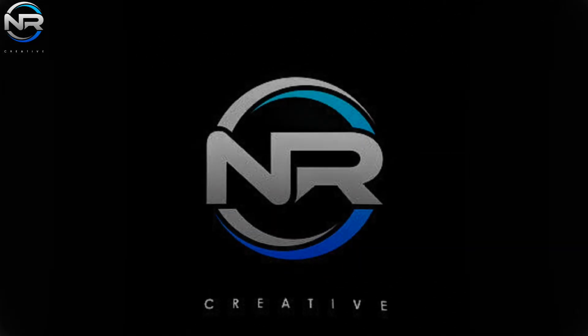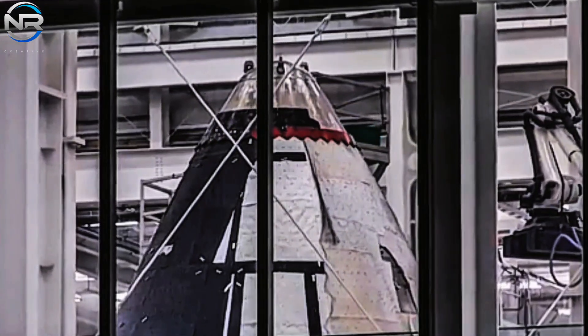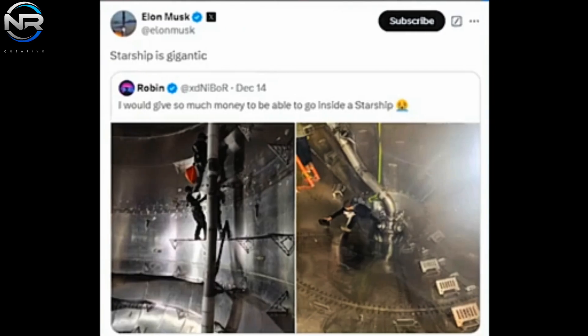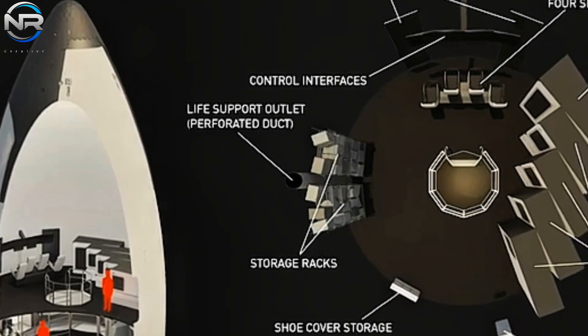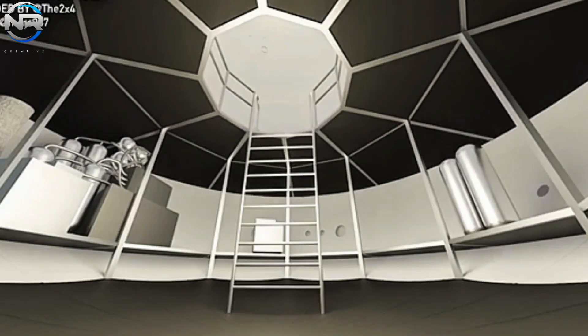In today's episode, Musk recently provided a unique insight into the interior of Starship, revealing a selection of striking images that generated much curiosity. The images were shared via a tweet posted by an X user with the nickname Robin on December 15th. Musk reshared the tweet, saying that Starship is huge. Given the temporal context, it is likely these images depict the interior of Starship v2. The term 'gigantic' aptly describes the scale — workers inside the rocket appear tiny compared to its imposing walls.